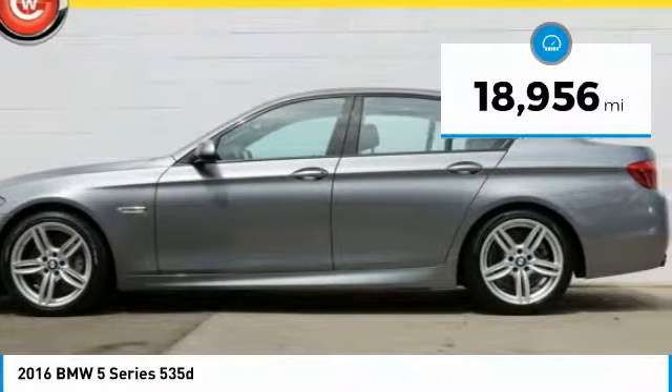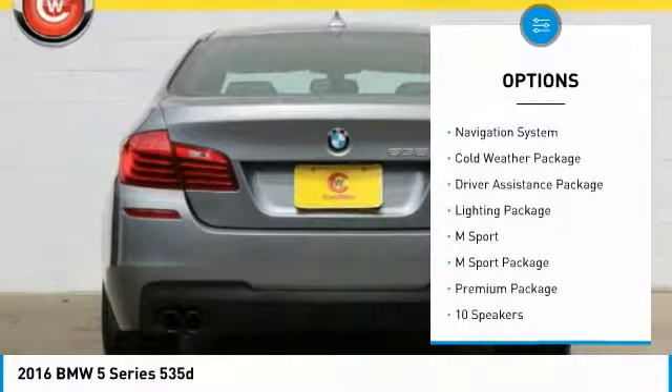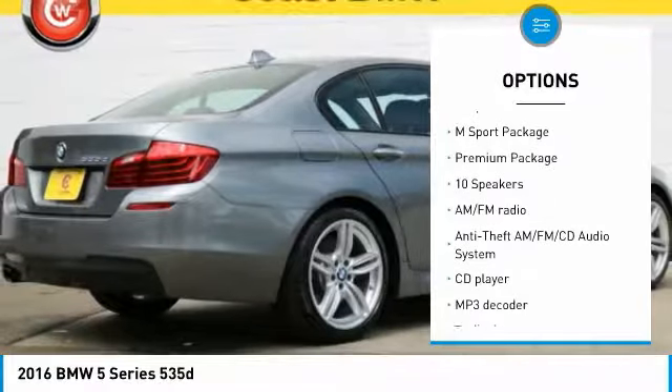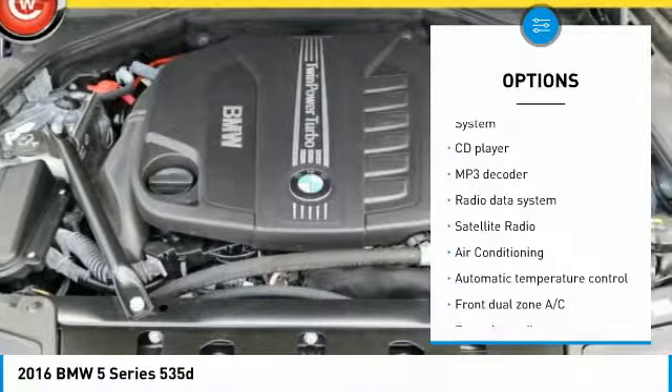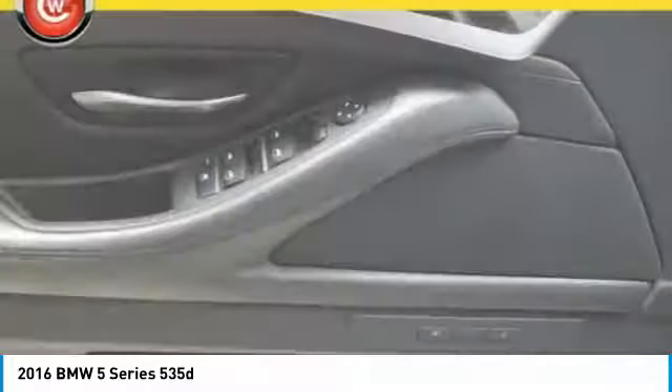This vehicle has less than 20,000 miles. Here are some of this vehicle's great options: power passenger seat, traction control, keyless entry, navigation system, power tailgate, heated seats, Bluetooth, dual airbags, leather-wrapped steering wheel, and air conditioning.